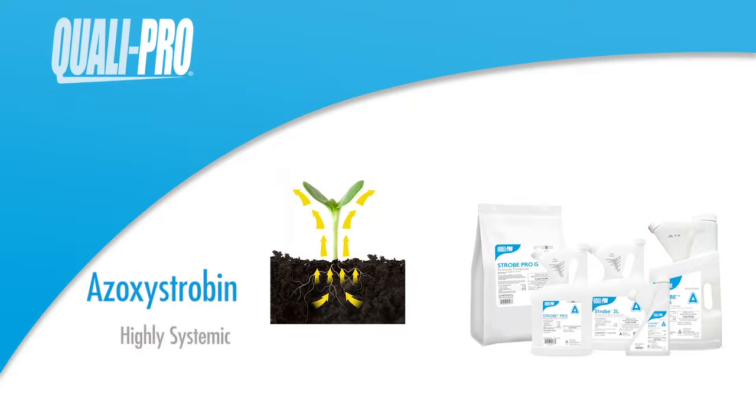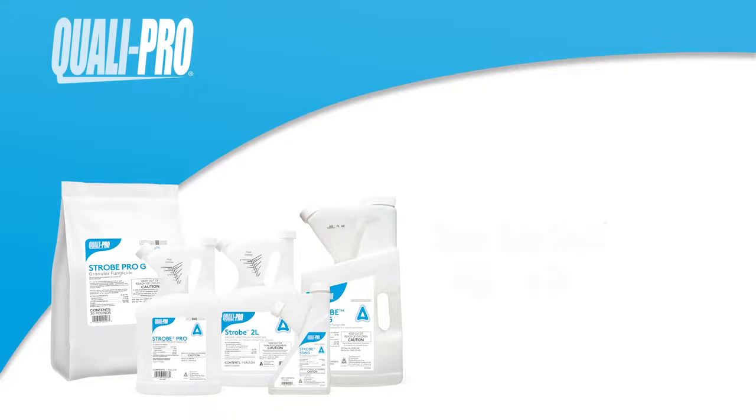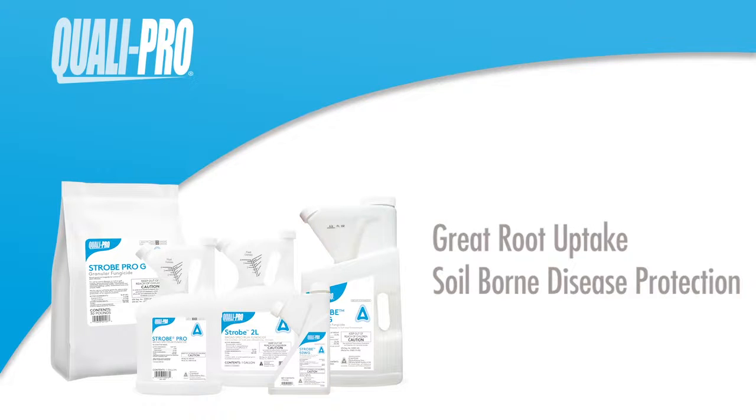Azoxystrobin is highly systemic via plant xylem tissue, where it is transported upward in the plant, protecting the plant from the roots to the tips of the leaf blades. Compared to other strobilurin fungicides, Azoxystrobin provides great root uptake, protecting them from soil-borne diseases.